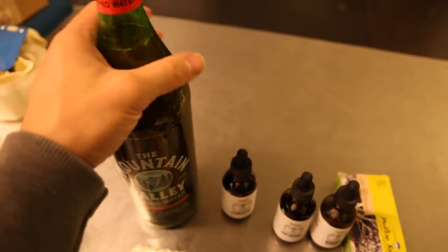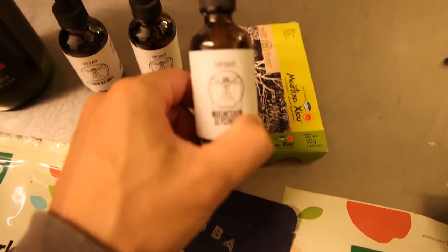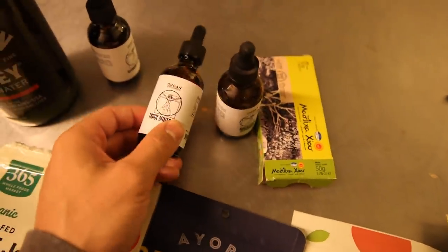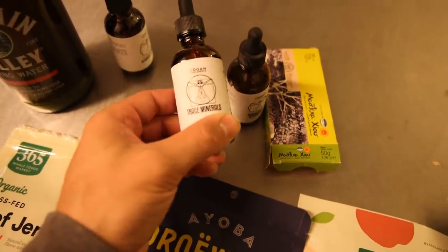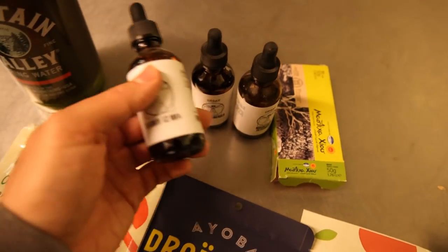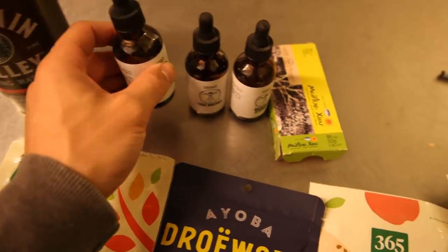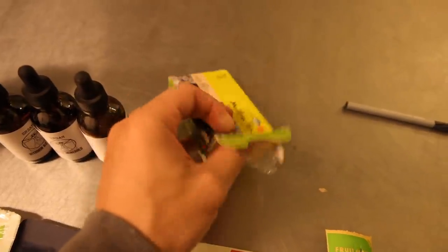I consider water kefir a probiotic supplement and I was drinking it with my meal — it makes me feel better. We have some magnesium oil to take, a trace mineral supplement which contains boron and manganese, and my lab denim — very, very important. People notice a huge difference in how they feel once they start taking this. I also take vitamin K2, which I believe everyone should be taking, especially people in developmental stages of life.